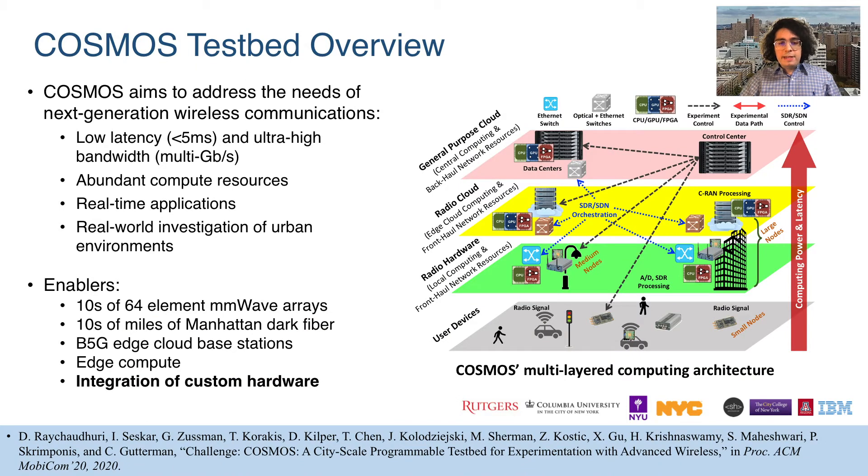The NSF Platforms for Advanced Wireless Research Cosmos testbed is an open access testbed for wireless communications that represents the next generation testbed beyond Orbit. Cosmos aims to address the needs of next generation wireless communications by providing features such as low latencies, high bandwidths, and a real-world city-scale environment for experimentation.